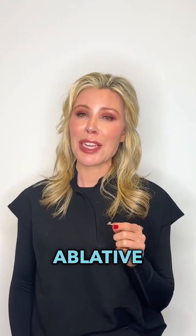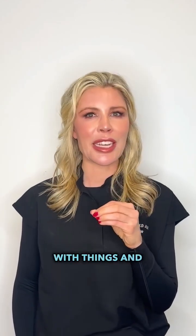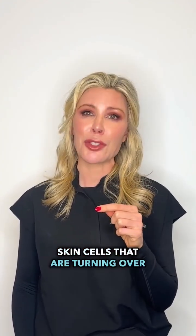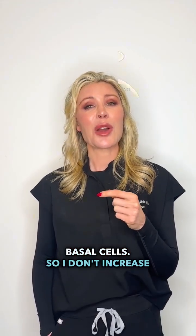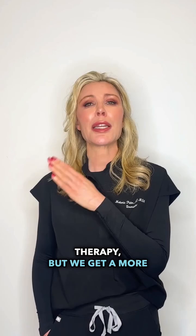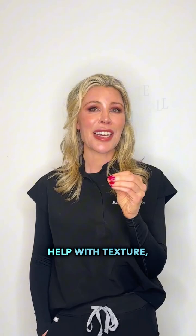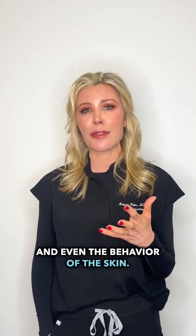Ablative lasers actually help treat pre-cancer spots, but I want to be surgical strike with things. Photodynamic therapy is very specific at targeting skin cells that are turning over too quickly, such as pre-cancer spots and even early superficial basal cells. I don't increase downtime when I combine ablative laser resurfacing with photodynamic therapy, but we get a more complete treatment — cleaning up photo damage, helping with red, brown, texture, and pre-cancer spots.